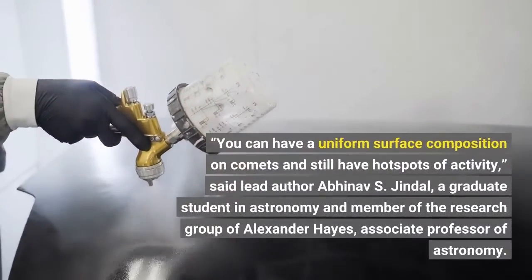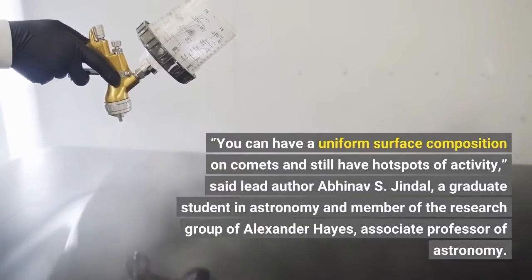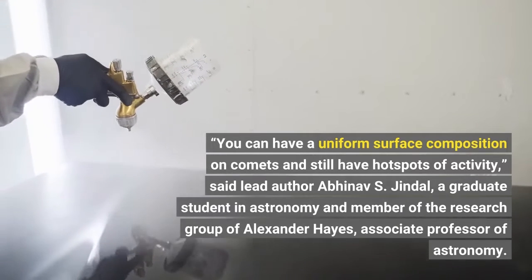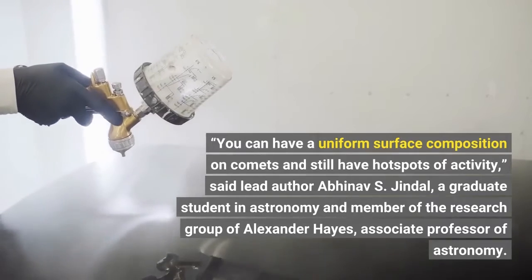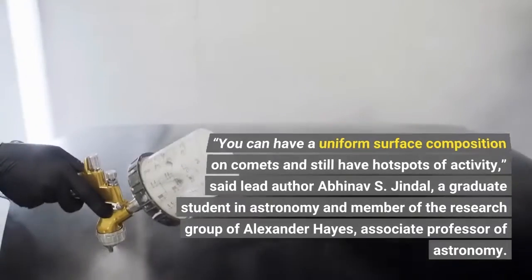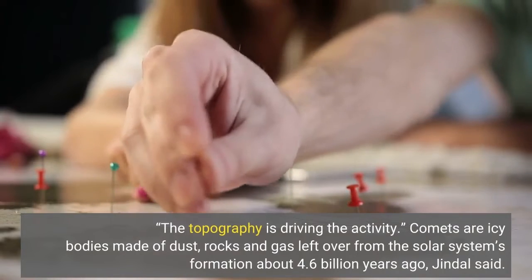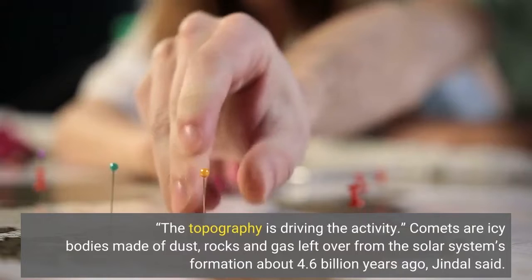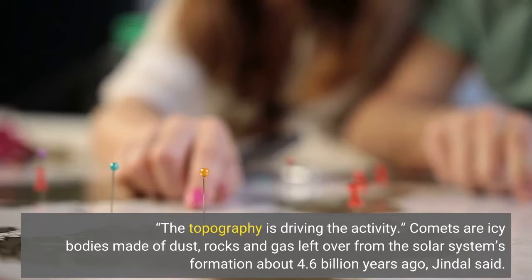You can have a uniform surface composition on comets and still have hot spots of activity, said lead author Abhinav S. Jindal, a graduate student in astronomy and member of the research group of Alexander Hayes, associate professor of astronomy. The topography is driving the activity. Comets are icy bodies made of dust, rocks and gas left over from the solar system's formation about 4.6 billion years ago, Jindal said.